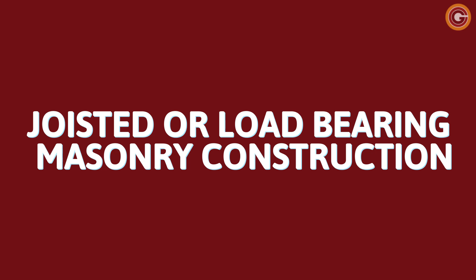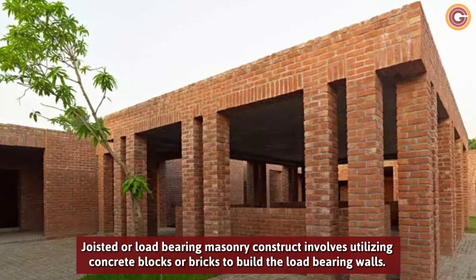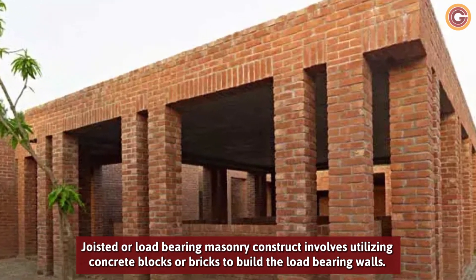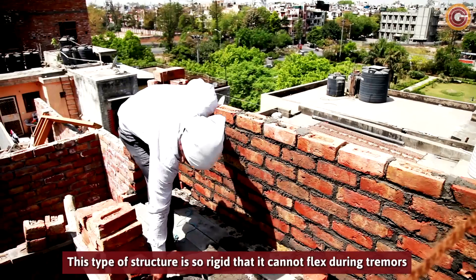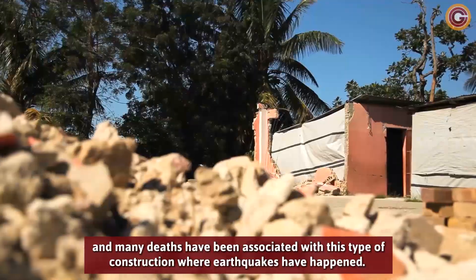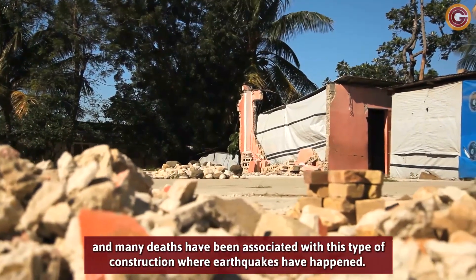Joisted or Load-Bearing Masonry Construction. Joisted or load-bearing masonry construction involves utilizing concrete blocks or bricks to build the load-bearing walls. This technique provides for a very heavy structure, which is definitely not good in earthquake-prone areas. This type of structure is so rigid that it cannot flex during tremors, and many deaths have been associated with this type of construction where earthquakes have happened.